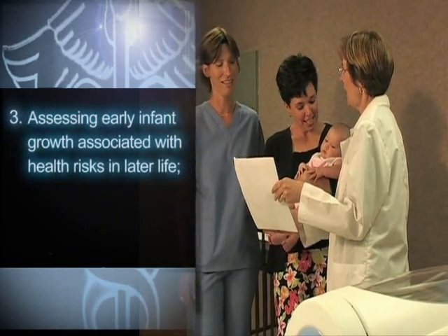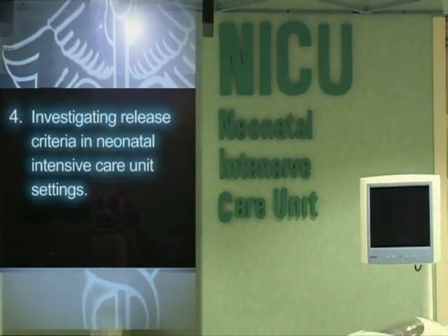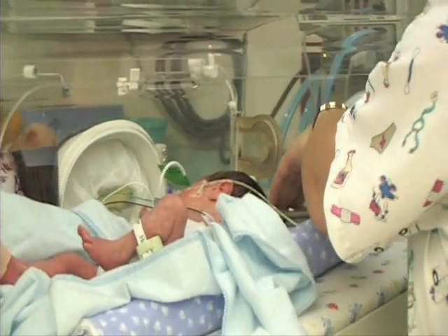Additional applications include assessing early infant growth associated with health risks in later life, and investigating release criteria in neonatal intensive care unit settings where determinations were previously based primarily on infant body weight.